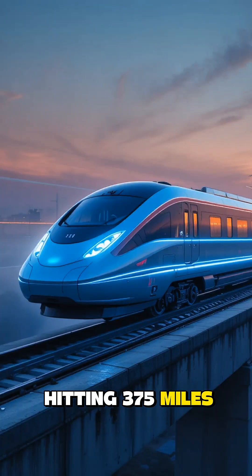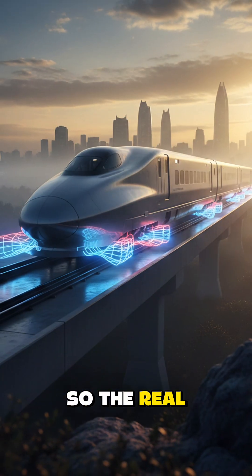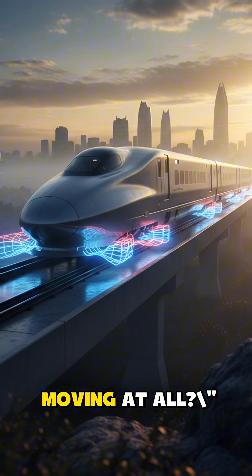This train is hitting 375 miles per hour, but it has no wheels. It's not touching the track, and there is no engine. So the real question isn't how is it so fast — the question is, how is it moving at all?